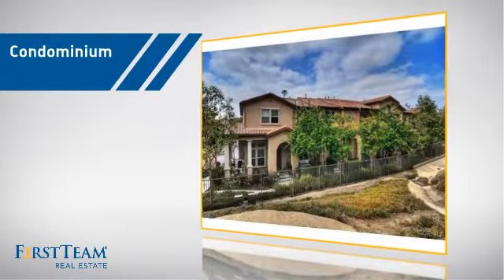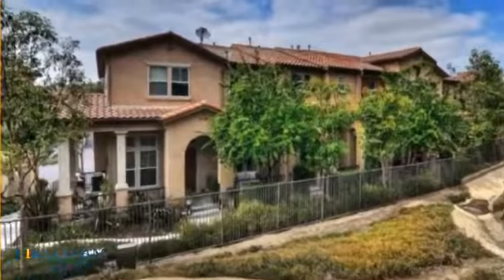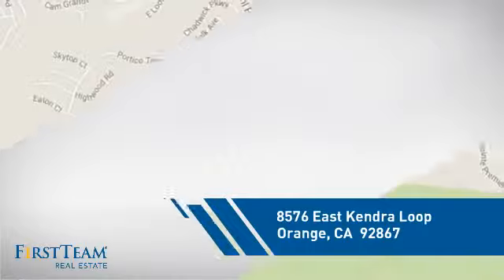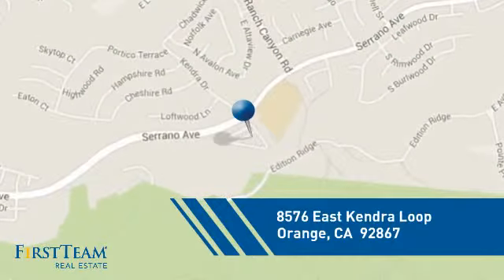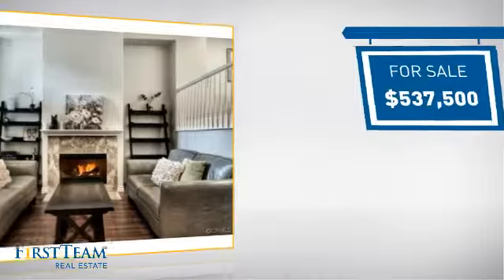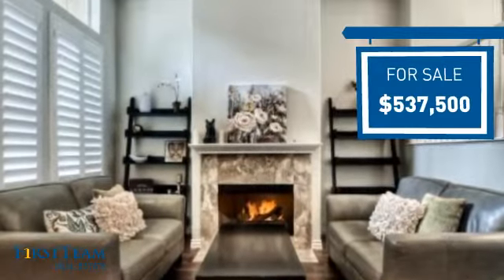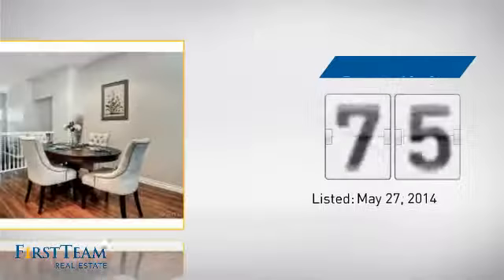This condominium is a great choice for those who want the privacy and easy maintenance of condo living, and it's located in the orange area. Currently listed at just under $550,000, it's been on the market since May.